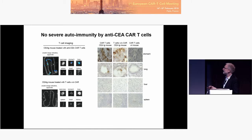The healthy tissue is not affected. Although there is some accumulation of T-cells in the gut and in the lung, there is no destruction of the gut or the stomach. There is no colitis, no weight loss, nothing. So it seems to be safe, indeed.